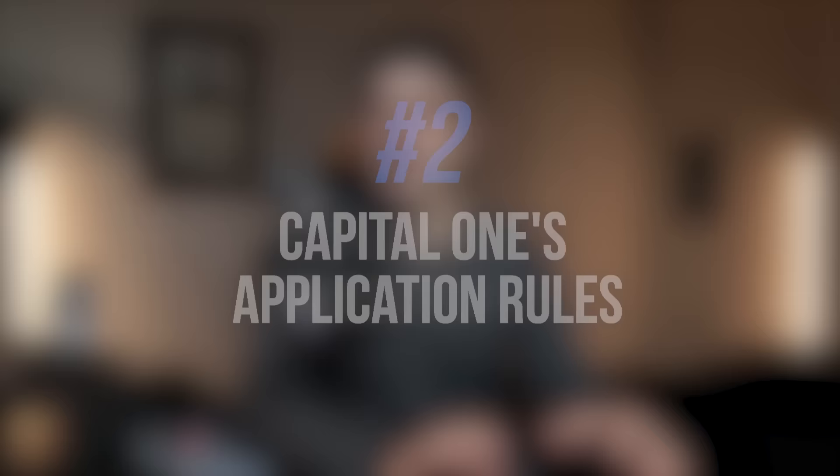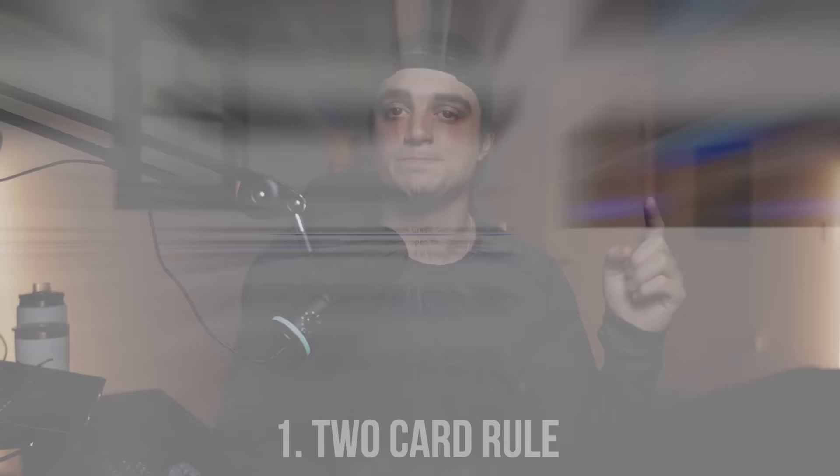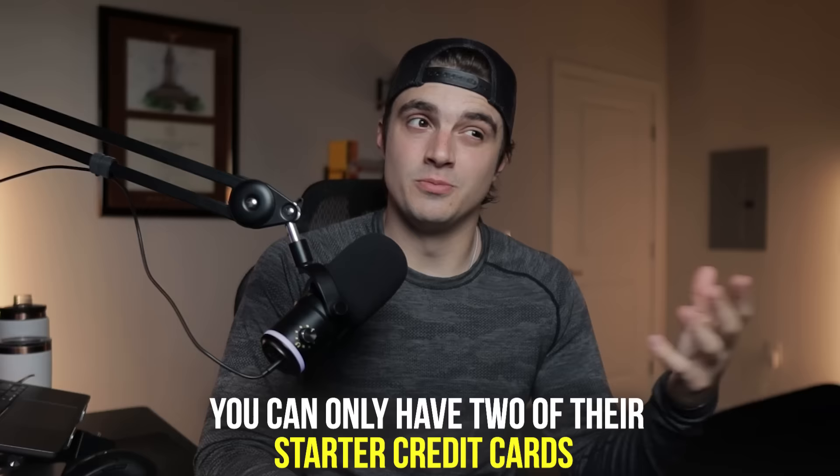Welcome offers are great, but that doesn't help us if we can't get approved. Capital One has two main application rules: the two card rule and the one-in-six rule. The two card limit is generally known as Capital One restricting you to only having two personal credit cards with them. However, as data points continue to come out, this seems to be a more relaxed rule recently. What seems to be the real rule is that you can only have two of their starter credit cards.